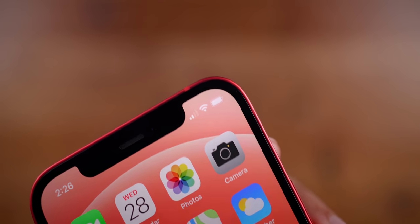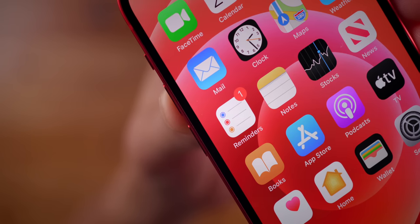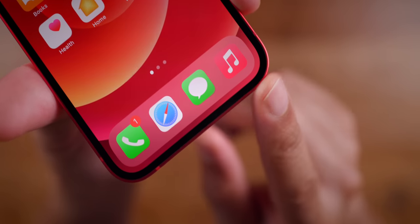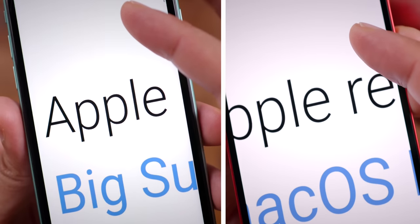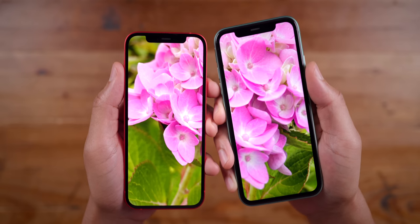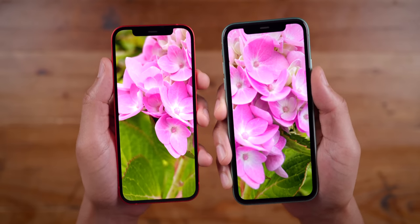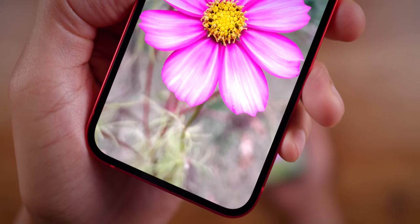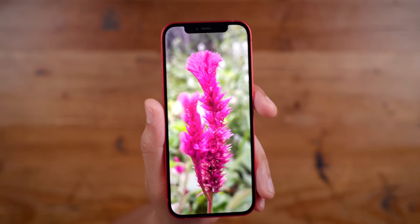The thinner bezels, when pushed up against the flat edges of the iPhone 12, not only make it look as if you're holding all screen, but also improve screen durability. Combined with the higher resolution of 2532 by 1170 versus 1792 by 828, a much greater pixel density of 460 versus 326 PPI, and 1200 nits max brightness for HDR content, the iPhone 12's Super Retina XDR display is an outstanding upgrade that will make viewing and editing photos and videos much more engaging.